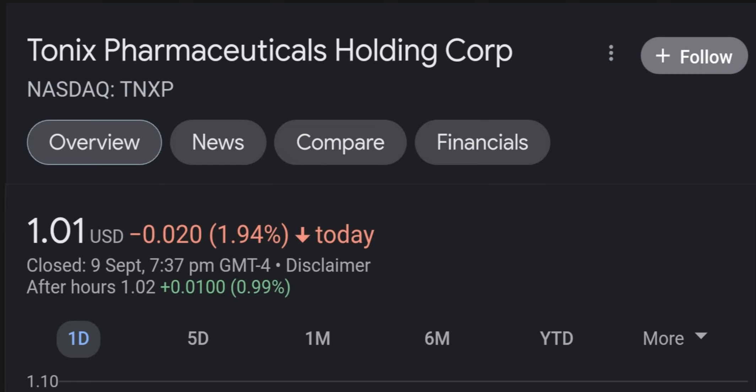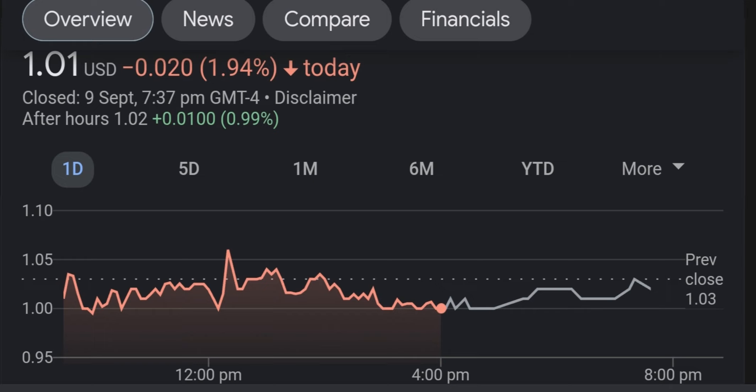Explaining why it skyrocketed is important to understand what kind of catalyst we're dealing with. The first big news is that Tonix Pharmaceuticals announced the issuance of a patent for TNX-800, their smallpox and monkeypox vaccine. In my opinion, however, this is not the news that actually made it skyrocket.